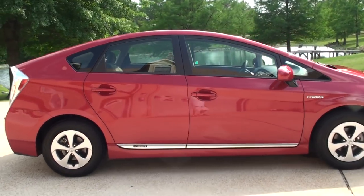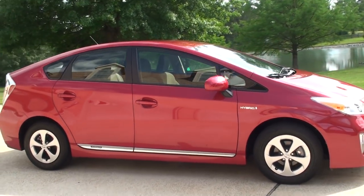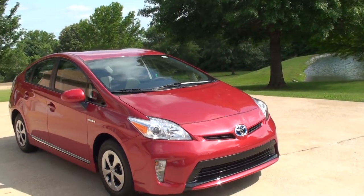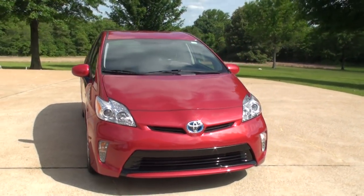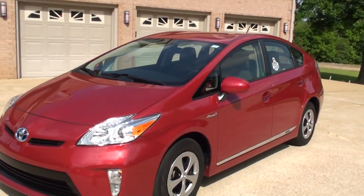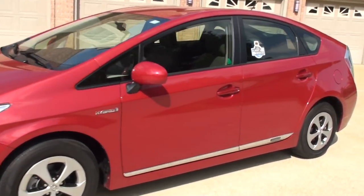This one's got the number two package. Got your fog lights. It's got the push-button start. It is a one-owner, clean Carfax, non-smoker.